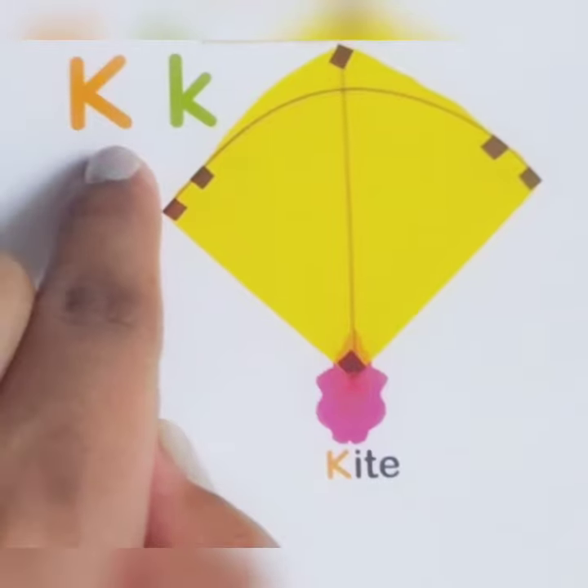Hi little kids! In the previous video we learned the phonic sounds from F to J. Today we are going to learn the next five letters' phonic sounds — what comes after J.